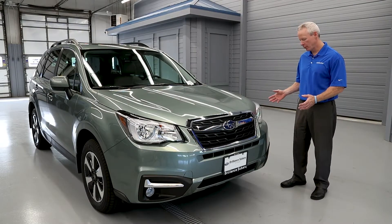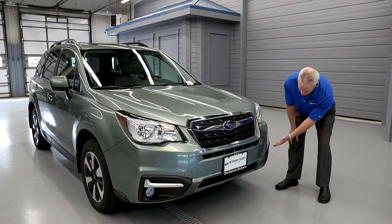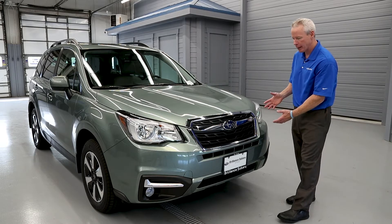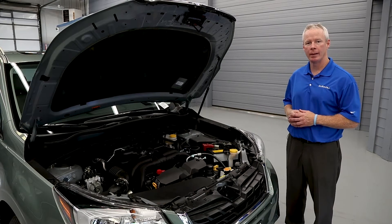Starting at the front of the vehicle, we have nicely integrated HID headlamps, chrome accents, standard fog lights, and a nice big chrome-accented grille featuring Subaru's logo.